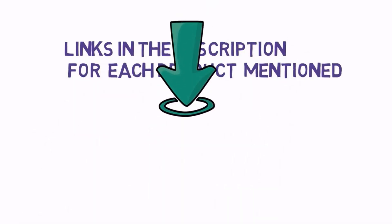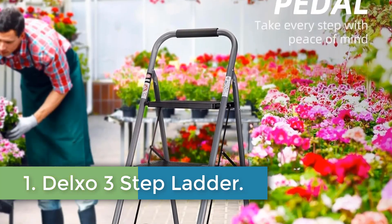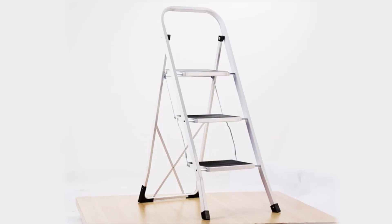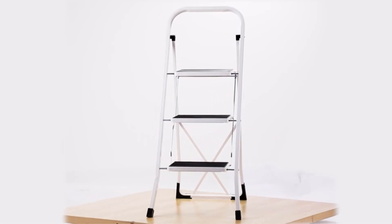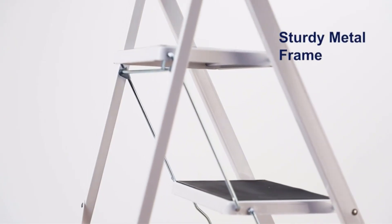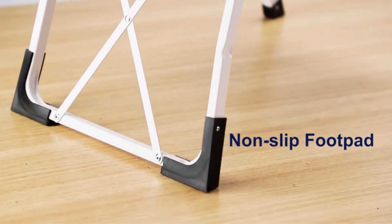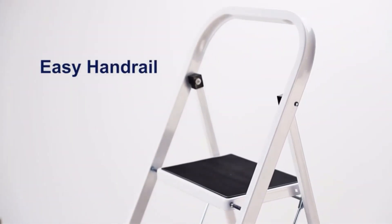Number 1: Delxo 3-Step Ladder. Delxo's 3-Step Ladder offers a secure and stable platform with features such as an enlarged non-slip pattern platform, a safety locking hole mechanism, and rubber feet for stability. It is designed to provide safety and prevent scratches on the floor, allowing users to plant both feet securely while offering heel-to-toe foot support. The ladder is portable and lightweight, folding down to just 2.3 inches for convenient storage and transportation.